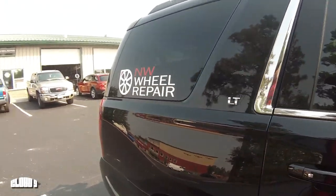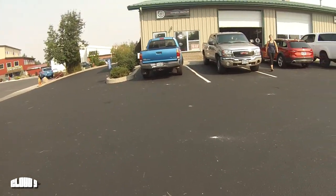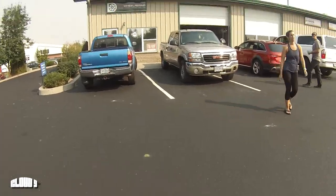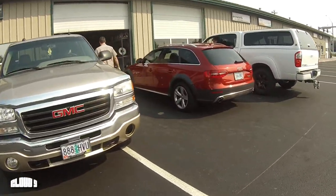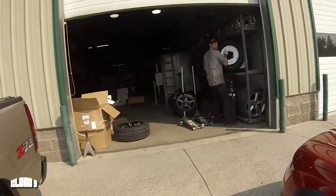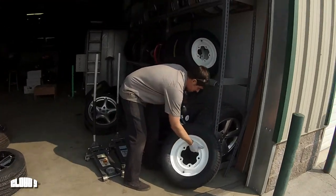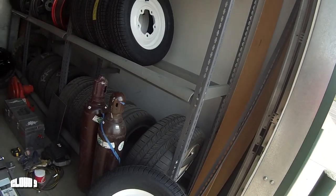We're here at Northwest Wheel Repair to pick up new tires for the bus. This thing looks a little nicer now. Excellent, man — made it happen, huh?